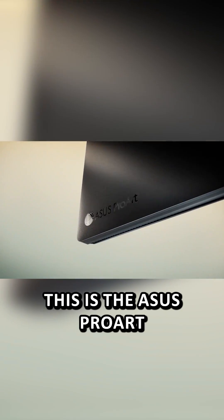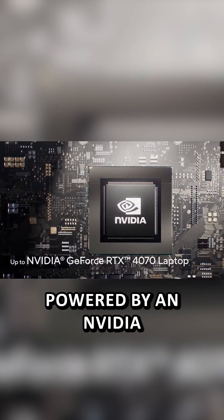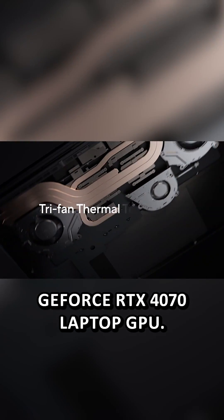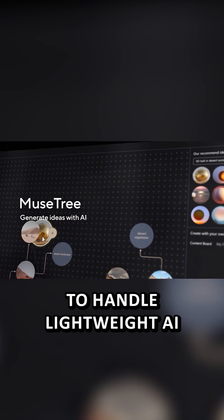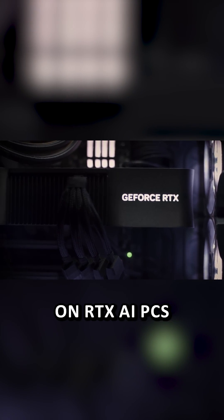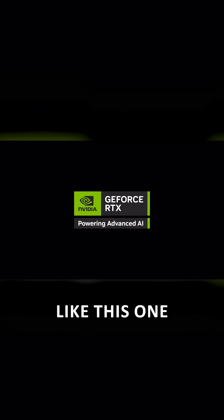This is the Asus ProArt line of laptops powered by an Nvidia GeForce RTX 4070 laptop GPU. It has a separate NPU chip to handle lightweight AI tasks like running Copilot at the touch of a button, and LLMs all run faster on RTX AI PCs like this one.